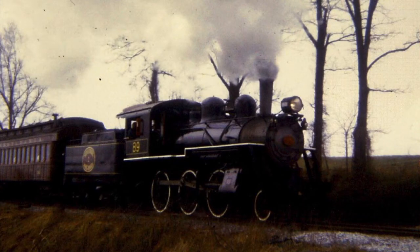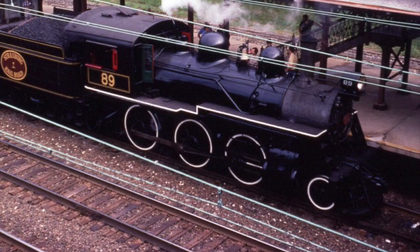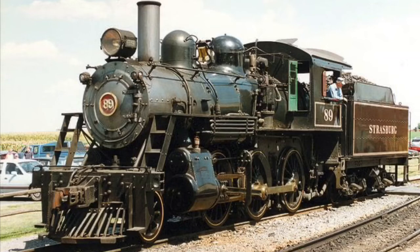Upon arriving at Strasburg, 89 would run trains facing east. She would haul trains like this up until 1973, when the Railroad Museum of Pennsylvania would install a turntable on their property, which would turn the locomotive in the proper direction of west. In 1977, 89 would venture out onto Amtrak's Keystone Corridor for the reopening of the Lancaster train station after a renovation. After the event, 89 would go back to hauling regularly scheduled tourist trains for Strasburg up until the mid-1980s, when she was removed from service in need of a full overhaul. In 1988, 89 would emerge from the shops as an almost new locomotive.